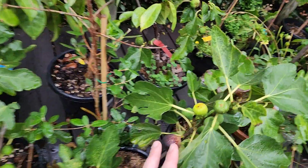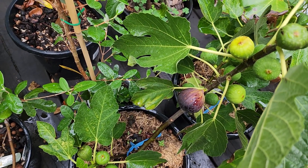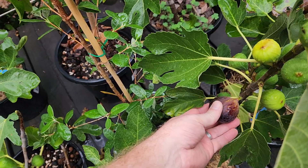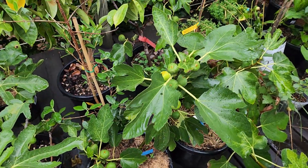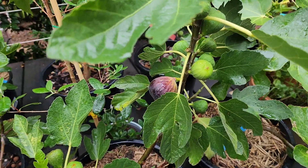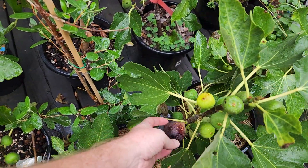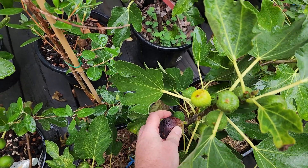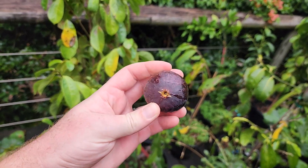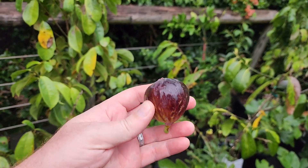We've got a ripe fig on this plant here. We've had a few dry days since I arrived - been quite hot, early 30s, very humid. This is a Galicia Negra. I don't think it's going to be particularly good - it's a first year cutting, only propagated last year, but it's put on a heap of figs. This is the first one to ripen because it had a little bit of water withheld over the last week. With a few days of rain forecast, it will probably swell and crack if I leave it, so we'll give it a try.